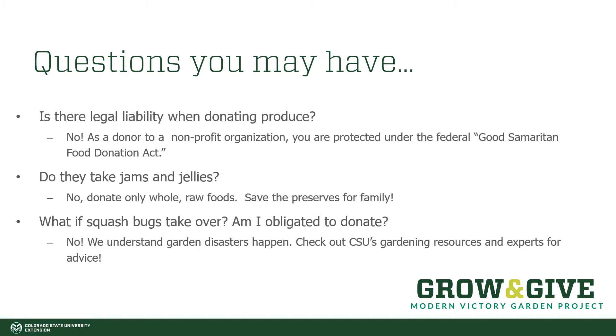The last usual question is: what if squash bugs take over and you've signed up to give — are you obligated to continue to donate? No, we understand that garden disasters happen. We hope you reach out to our resources to see if we have some solutions. You can talk to your local agent, as they may have good tips and could connect you with other growing opportunities in your community like a community garden.